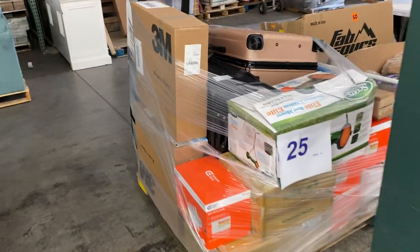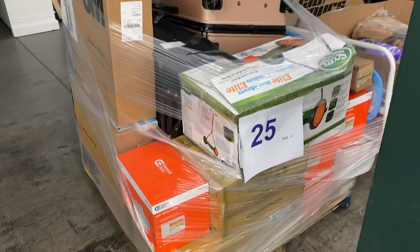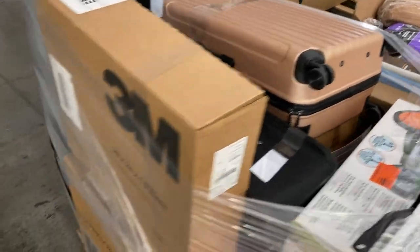25 is a good-looking pallet. Not sure what's all on it, but got some recessed ceiling lights, got a lawnmower — the old-school push lawnmower. Got some luggage back there as well.